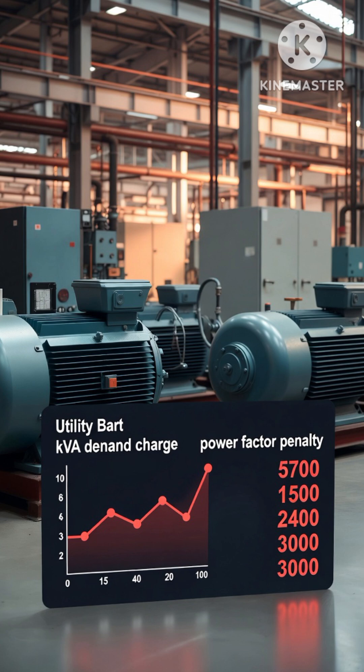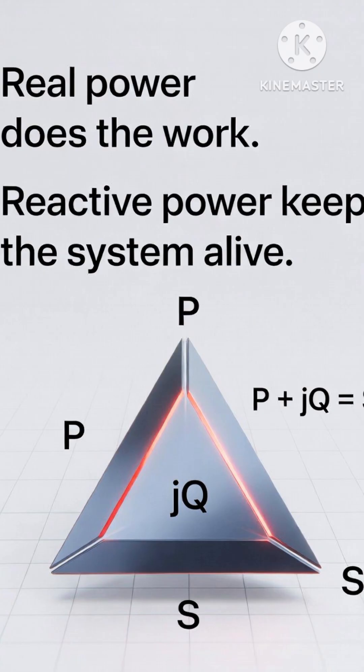That's why power companies install capacitor banks and synchronous condensers — they supply reactive power locally so it doesn't have to travel hundreds of miles. Big factories get charged extra if their power factor is bad, sometimes thousands of dollars a month, because they create reactive power problems.